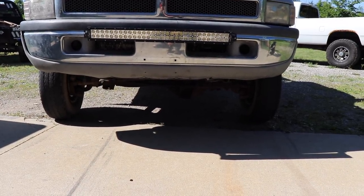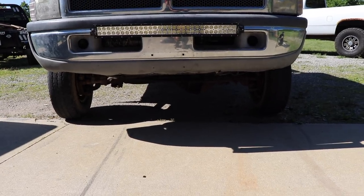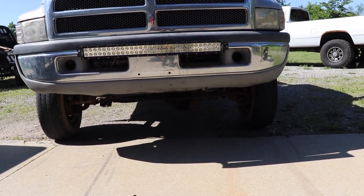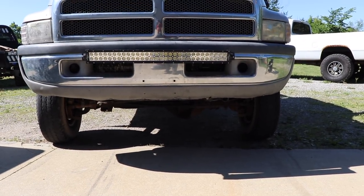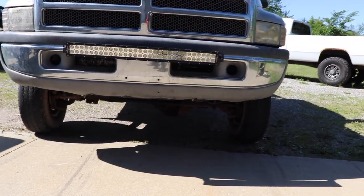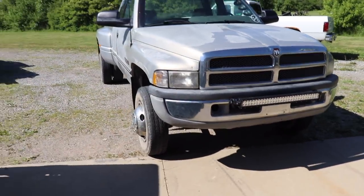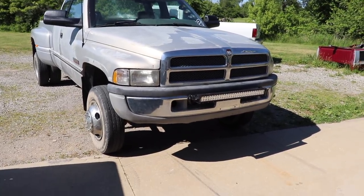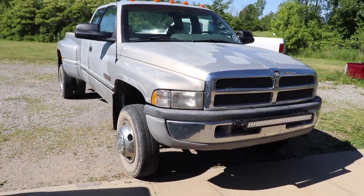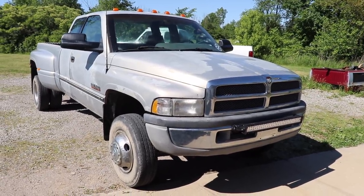I told them to do everything they think might need doing, because if this is going to be somebody else's truck I want to make sure they're well taken care of. You don't want somebody to win a truck and then feel like they've got a bunch of work to do. It's gonna cost me a couple thousand bucks to make sure both trucks are perfect, but it's definitely worth it.